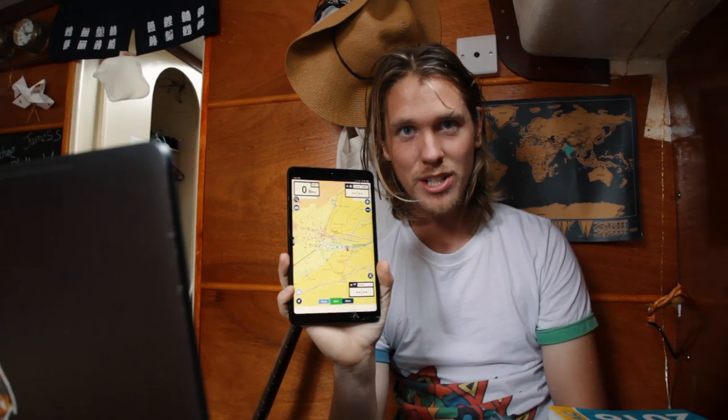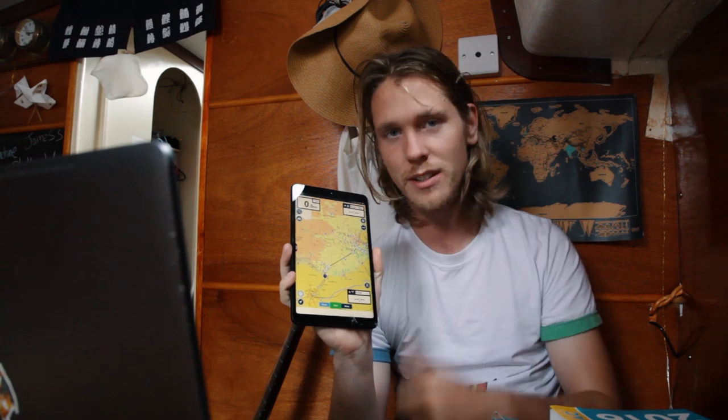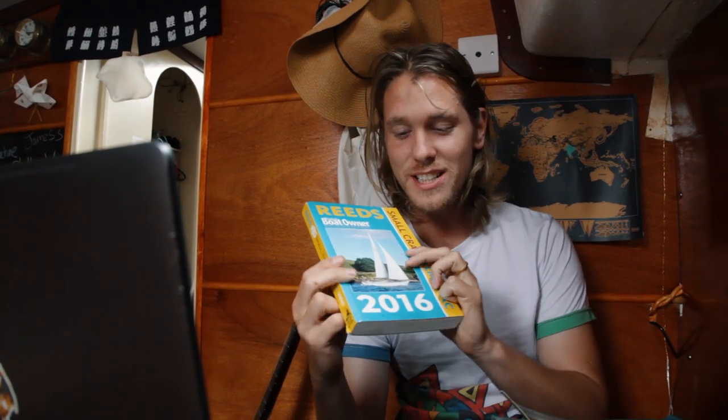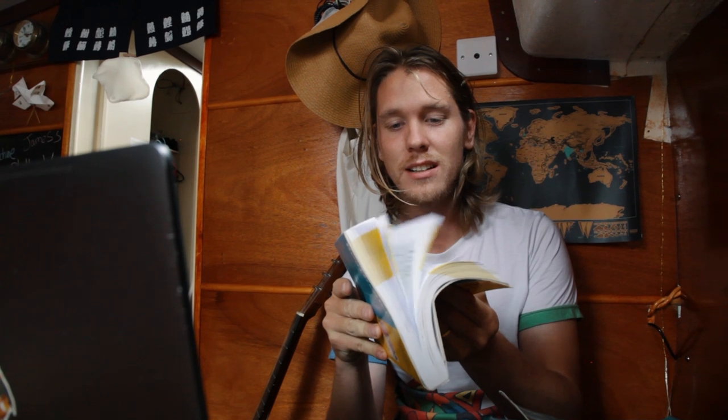This is our paper charts — but that's not all the information we need to plan our routes. You can't simply just plot from one place to another. There are so many different things you need to take into account such as tides, weather, and many other things which need to come together to make a successful route. One thing we have on board is an out-of-date almanac, which is very useful even though half of it is completely useless because the tides are from 2016.